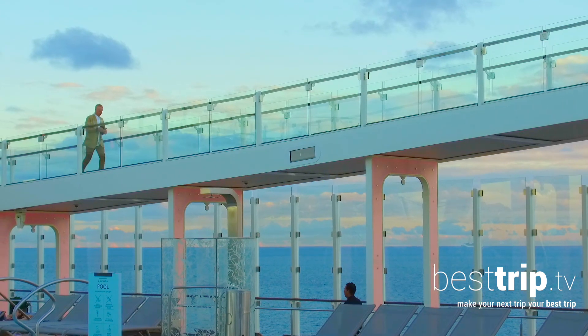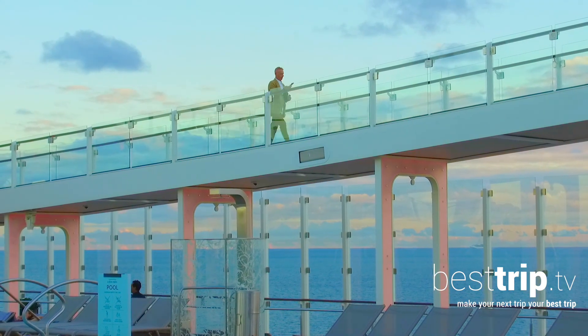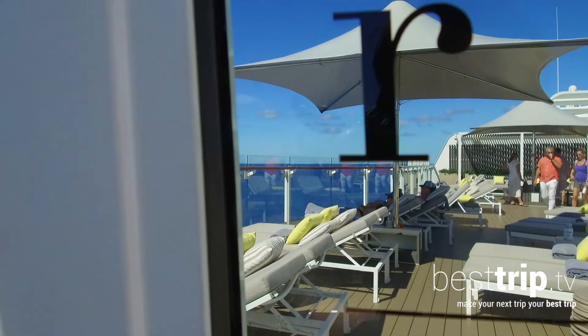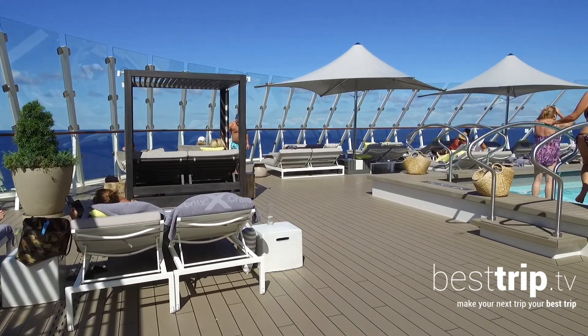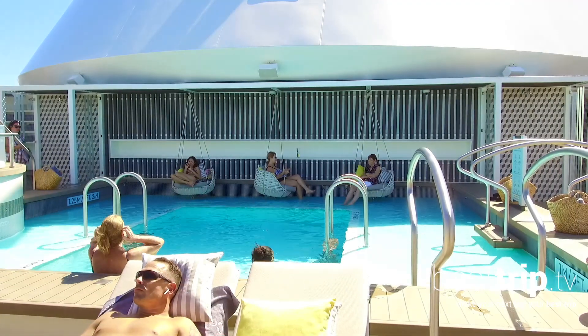Any cruise on the Celebrity Apex would be a delight and a cherished travel experience, but some guests choose to amplify their Celebrity cruise even more. There's that ship-within-a-ship concept called The Retreat, with suites whose guests have exclusive access to a private dining venue, lounge, and outdoor living space — just a whole new level of chic at sea.